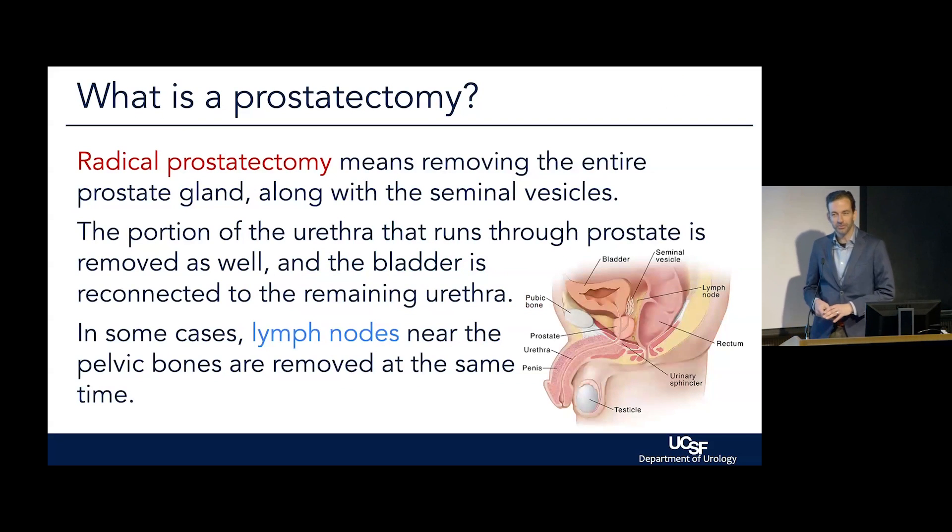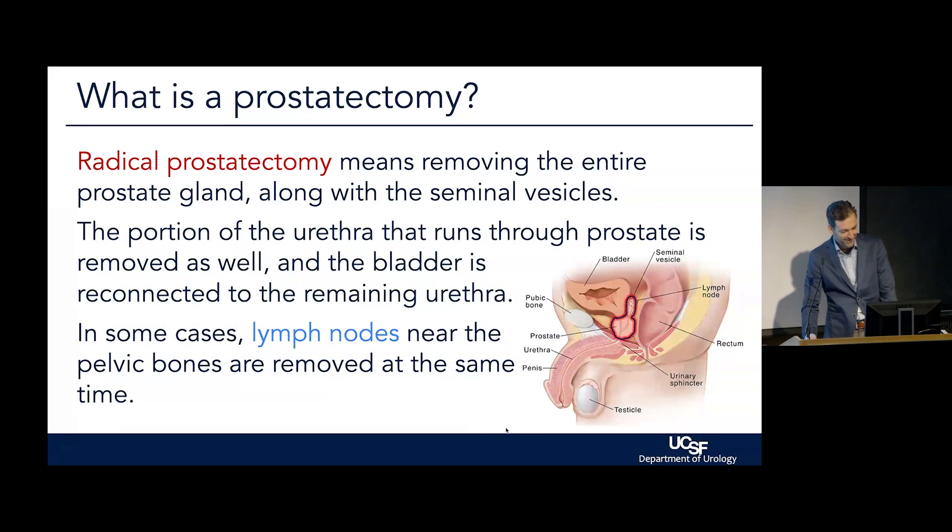So what is the prostatectomy? I'm gathering most of you are generally familiar with the concept here. RP, of course, means removing the entire prostate gland away from the bladder and away from the urinary sphincter. This is a side view — the bladder is here, the prostate sits right under the bladder and next to the urinary sphincter muscle. Our goal is to remove the prostate with the seminal vesicles, which are the glands right next to the prostate that, with the prostate gland, make the fluid surrounding sperm at time of ejaculation. In some cases, we will remove lymph nodes depending on the risk of the cancer at the same time as the surgery.